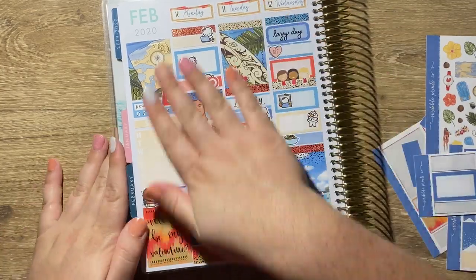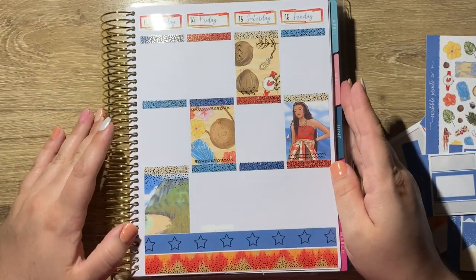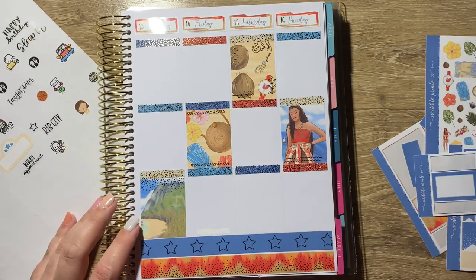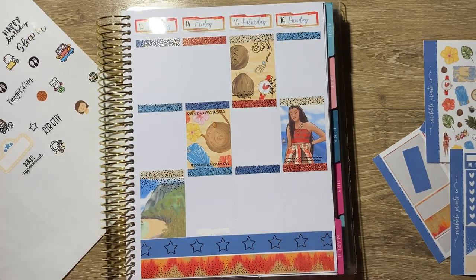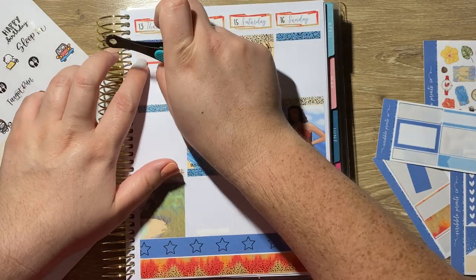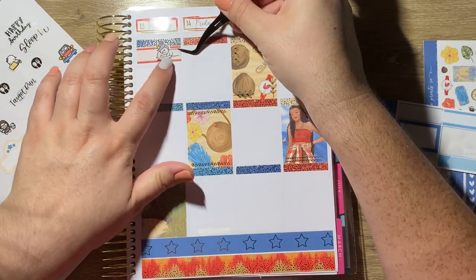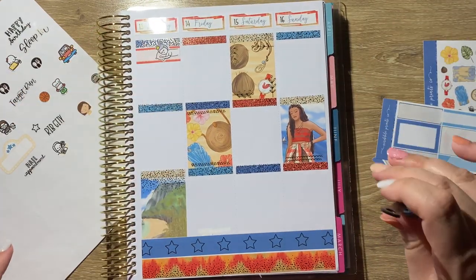I used a little Olaf munchkin because I've used all of my Elsa munchkins and I didn't realize that was a problem I had — I love Elsa. Then I had Chipotle for dinner and I marked that with a little Chipotle bowl from Sweet Bean Plans.